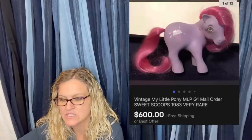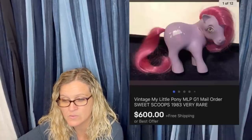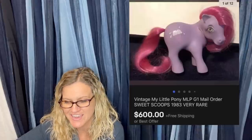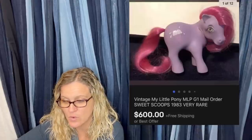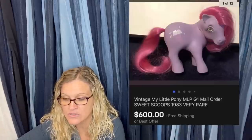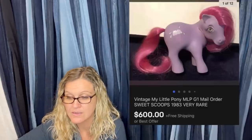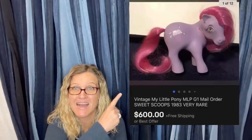Bought a bag full of vintage My Little Ponies and almost fell over when I looked this one up. The cost of this one was an average of $4. She had it high at $999, dropped it to $799, and took a best offer of $600. $600 for a My Little Pony — amazing!